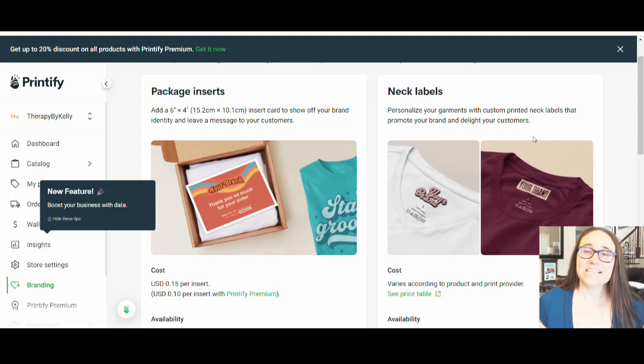Hi, welcome back to Therapy Designs. If you're new to this channel, my name is Kelly, and this channel is all about print-on-demand everything. So if that is a subject you're interested in, please do stick around. Today I wanted to talk with you guys about a little bit of branding — and if you're selling on platforms such as Etsy or even Amazon via Seller Central, branding is something you may want to do to boost your sales.